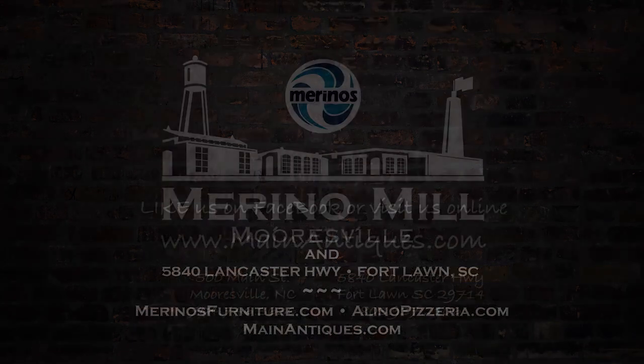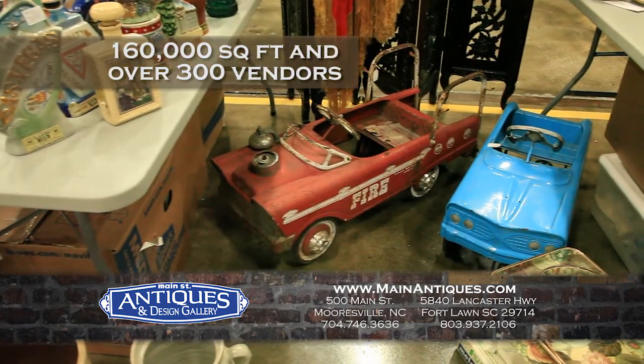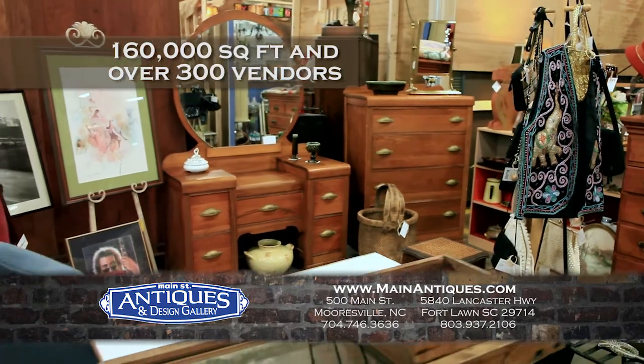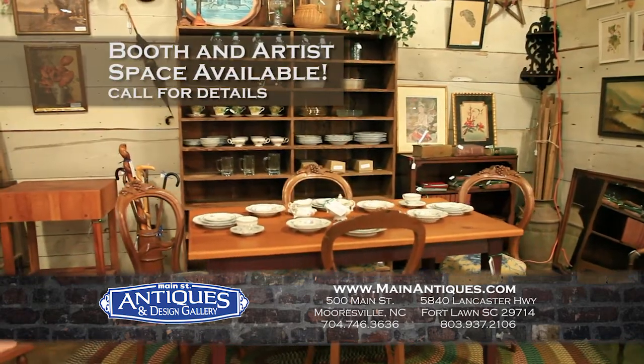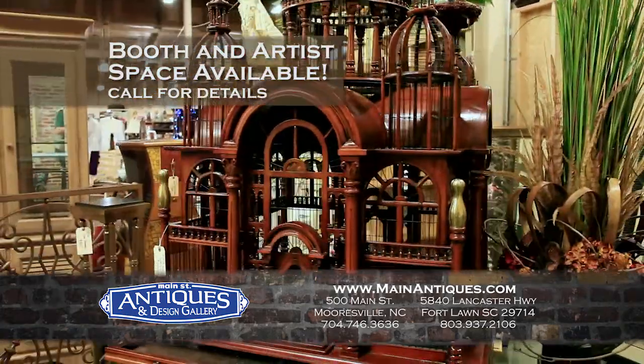Start the day shopping at Main Street Antiques and discover a treasured item or two. You might even find something from your childhood. Main Street Antiques is one of the newest and best antique shopping experiences in the South, with 160,000 square feet of shopping and over 300 vendors in the Old Mill. You're sure to find exactly what you need and maybe a surprise or two.